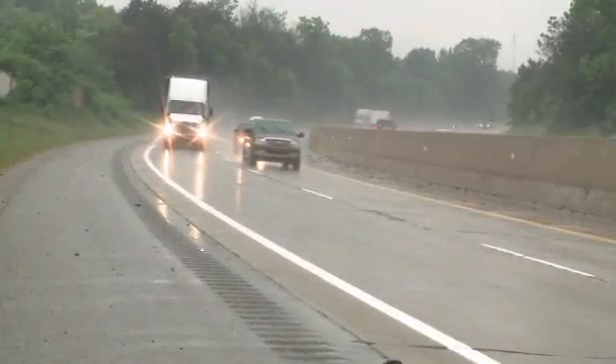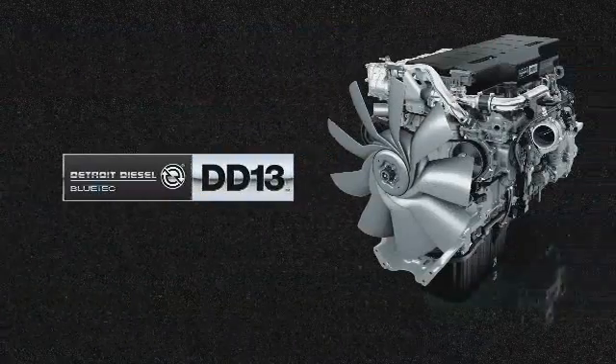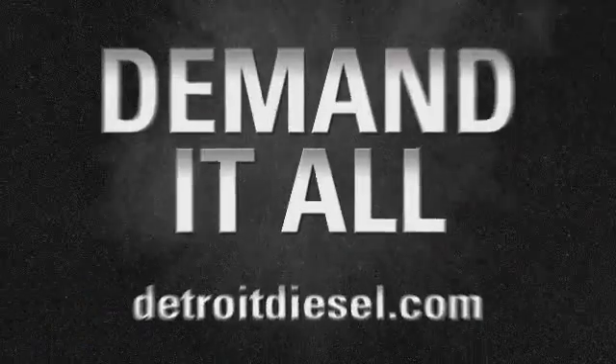When it comes to heavy-duty diesel engines, Detroit Diesel's lineup can meet all of your needs and are the engines drivers want. With the DD-13, DD-15, and DD-16, you can now demand it all.